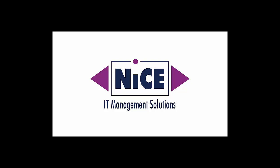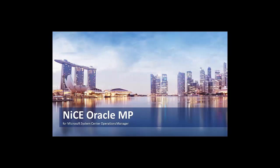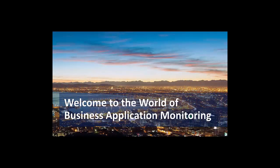Hello and welcome, good morning, good afternoon to our webinar today for the NICE Oracle Management Pack for System Center Operations Manager. I'm happy to welcome you on today's webinar and I will give you an overview of our product for best-in-class Oracle monitoring with System Center Operations Manager.